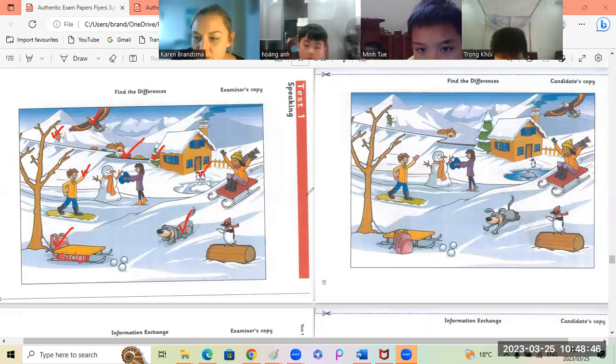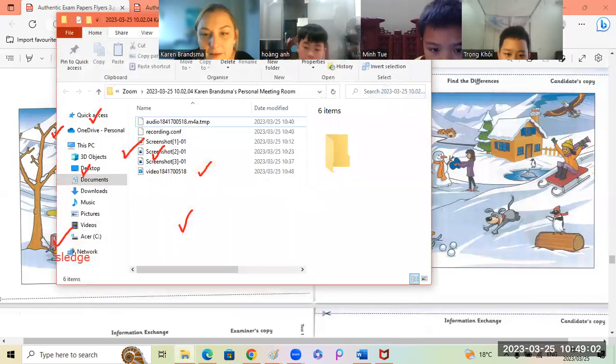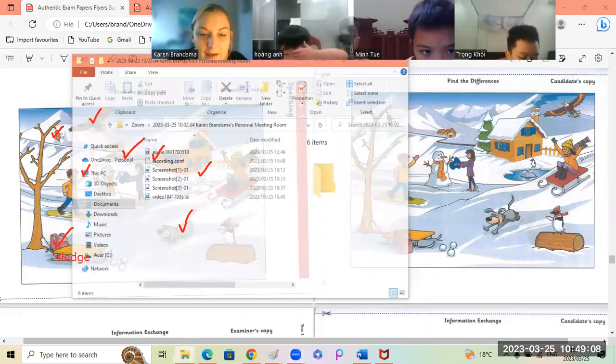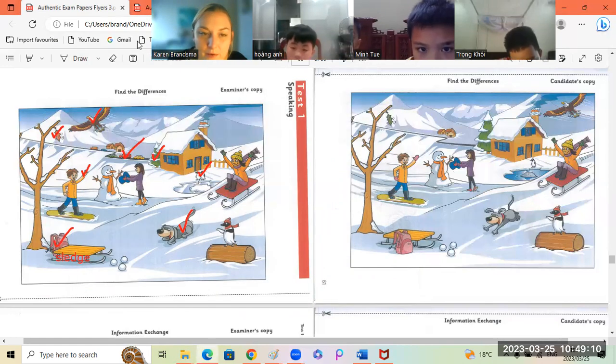Okay, Koi, can you see any more? In the first picture, the lake is ice. But in the second picture, the lake is water. Yes — the lake is ice. Ice and water. Very good, Koi.